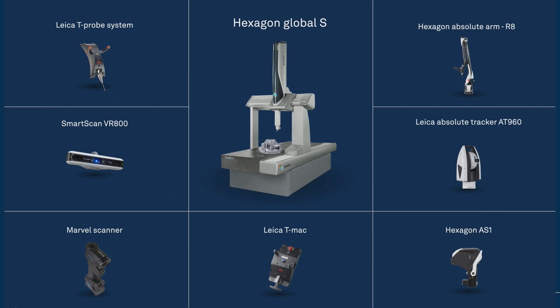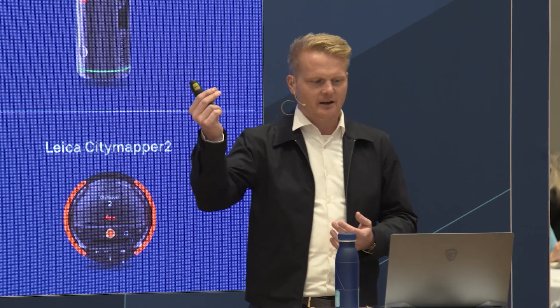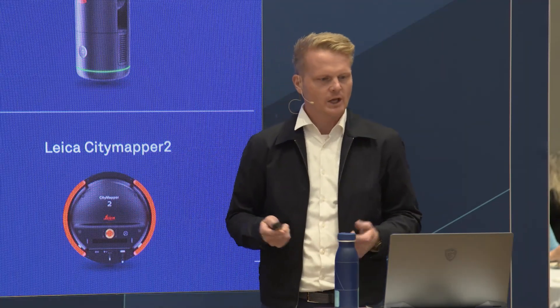Hexagon is rich in sensors that we develop ourselves — in the manufacturing space with coordinate measurement machines, laser trackers, and articulated arms, as well as in the geosystems area where we capture data in two and three dimensional space over time with unprecedented quality. Because we develop these sensors ourselves, we know exactly how every point in space has come to exist, and thereby we know exactly what to do with the data.